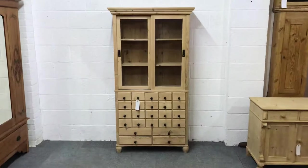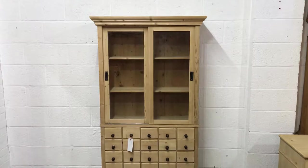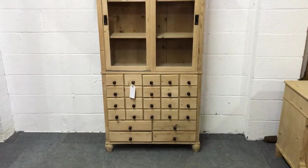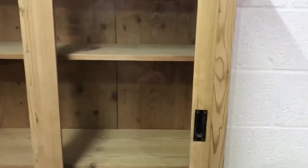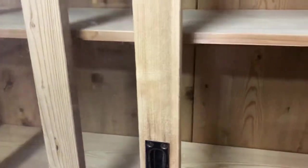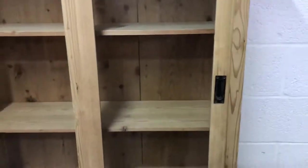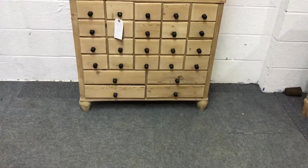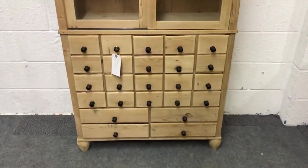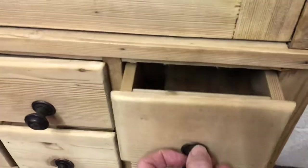Here we have a rather lovely and unusual piece — it's an apothecary cabinet. At the top we have a couple of glazed sliding doors, and inside there are some adjustable shelves. Down at the very bottom there are four larger drawers, and then you've got 20 smaller ones for keeping all sorts of bits and pieces in.